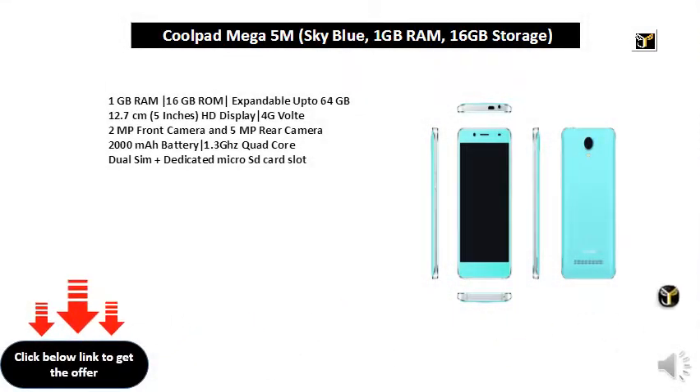1 GB RAM, 16 GB RAM, expandable storage up to 64 GB. 12.7 cm 5-inch HD display. 4G, 2 MP front camera and 5 MP rear camera, 2000 mAh battery, 1.3 GHz quad-core, dual SIM plus dedicated micro SD card slot.